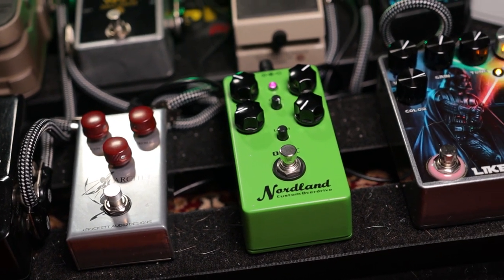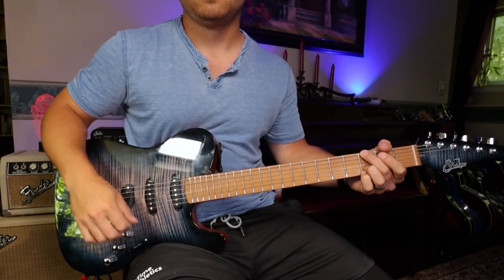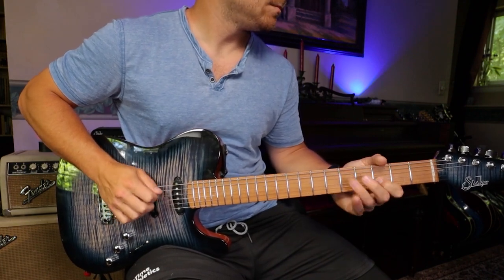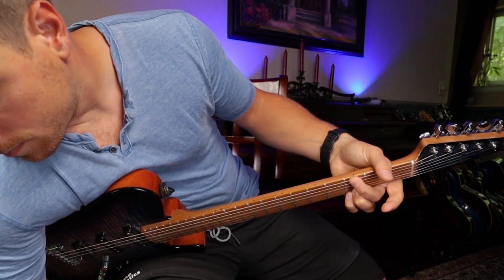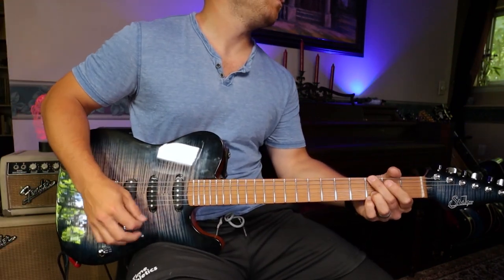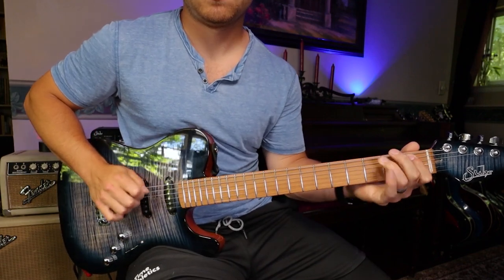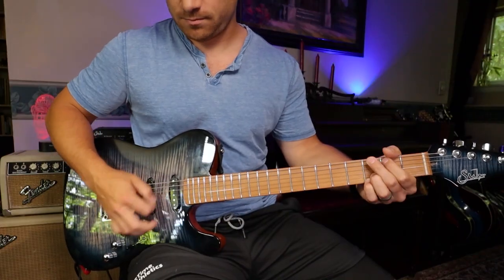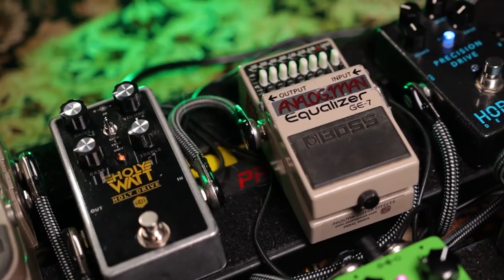Next up we have the Nordland. I use this as a main rhythm sound, main amp sound — it's just kind of a primary sound that I use often. I'll either use this, the Blues Breaker, or the Holy Watt as a base sound for an entire song. It's really great for Tele bridge pickup; it's got so much low end that it really fattens up single coils and makes them sound really good. I have a full demo of that up top as well as the new mini series that's coming out.